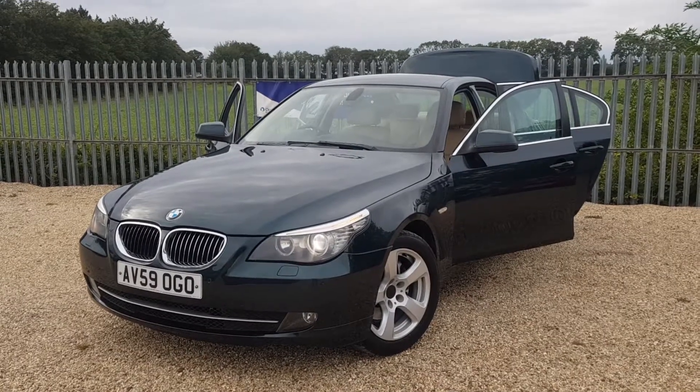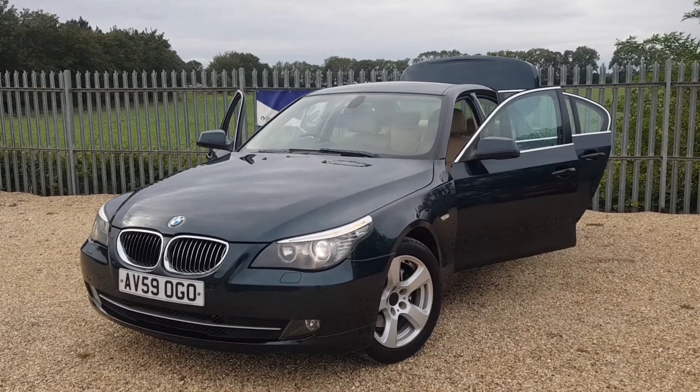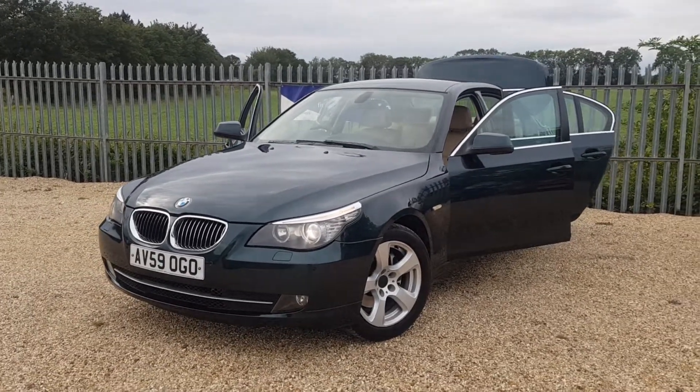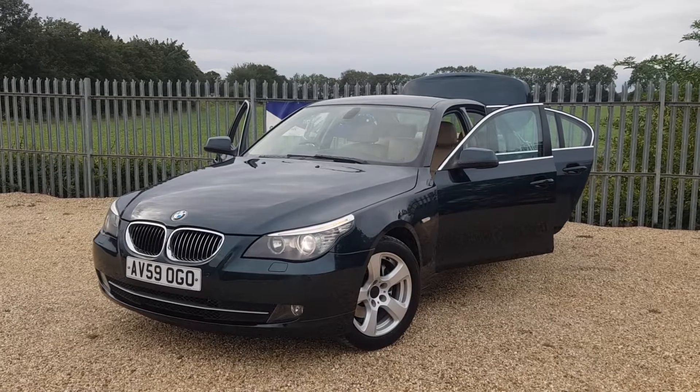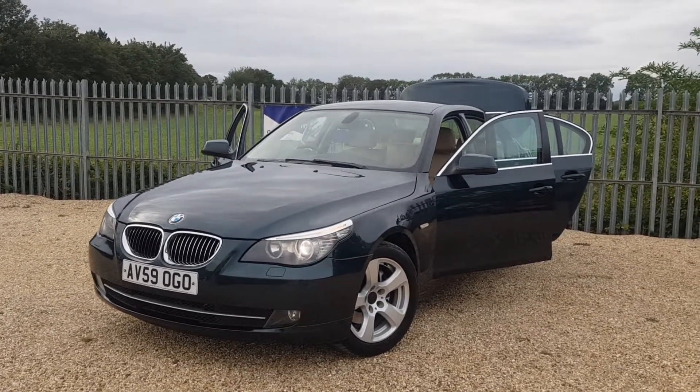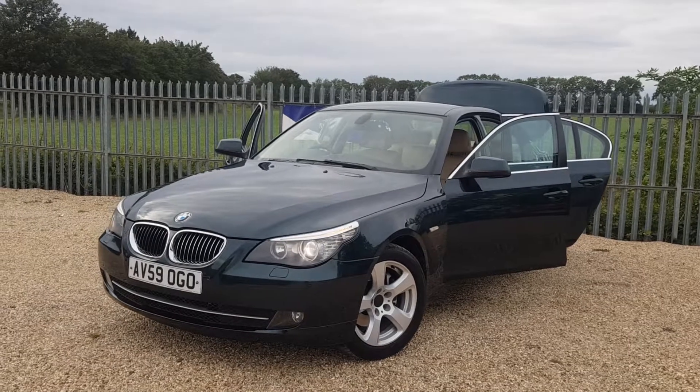Hello and welcome to CarFirm. This is our 2009 BMW 5 Series. This car is a 520D so it has a 2 litre diesel engine. It has an automatic gearbox and this is the SE Business Edition of this vehicle. This car is fully HPI clear.